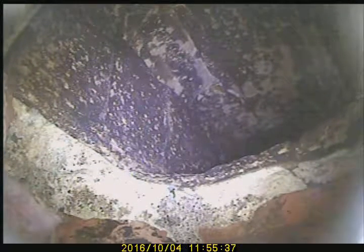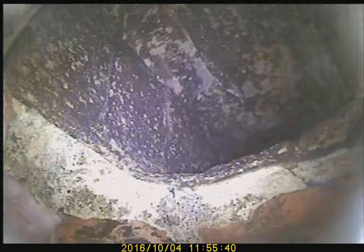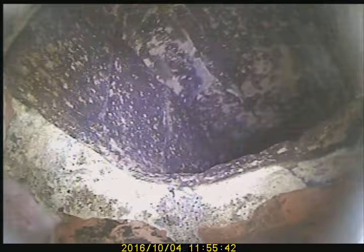That concludes the video scan for today. This flue would need to be relined. All holes would need to be cemented in order to be relined.